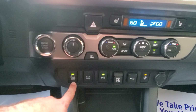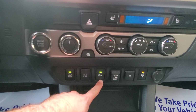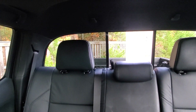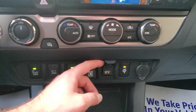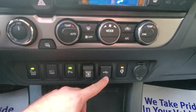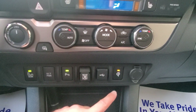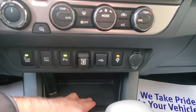Blind spot monitor with rear cross-traffic alert, parking sensors in the rear, and a power rear window. This connects to the car for Apple CarPlay, Android Auto, and Amazon Alexa. And there's a wireless charging pad here that you can turn on and off.